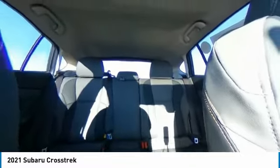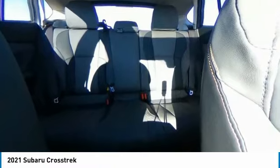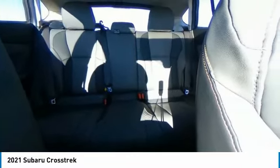Heated mirrors, all-wheel-drive, aluminum wheels, rear spoiler, brake assist, daytime running lights, fog lamps, remote trunk release, integrated turn signal mirrors, four-wheel disc brakes.